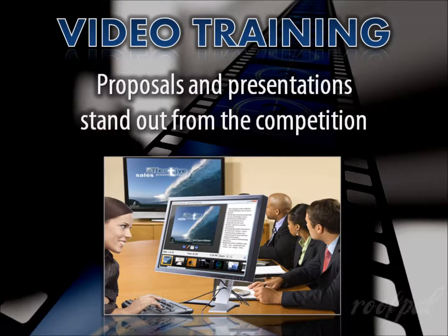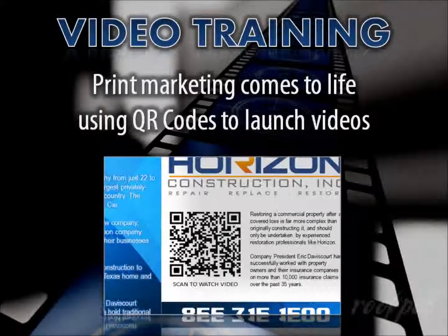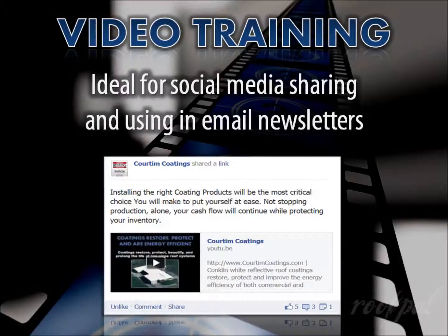Your proposals, bids, and presentations can be enhanced to help you get all the pertinent information across and help you stand out from the competition. Internal meetings and project updates are streamlined, freeing up white space on your calendar. Print marketing such as postcards, brochures, business cards, door hangers, service vehicles, outdoor and print advertising come to life simply by incorporating a QR code that launches your video.